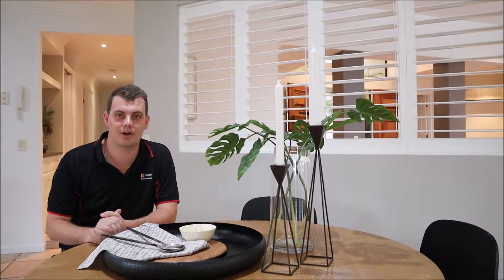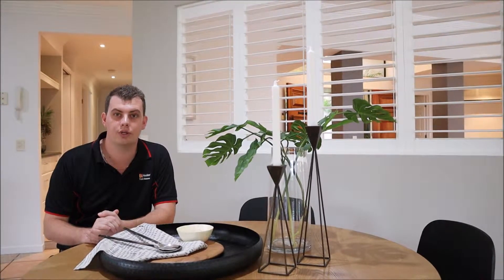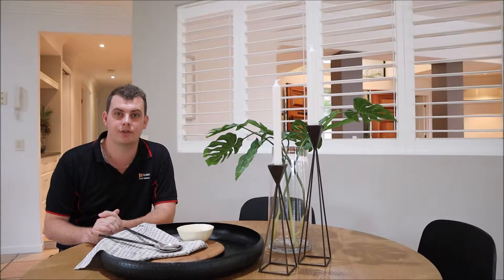There are lots of options when it comes to styling a home for sale. You can do a full styling package where they'll do the entire home, or you can do a part styling package and they'll focus on specific areas.